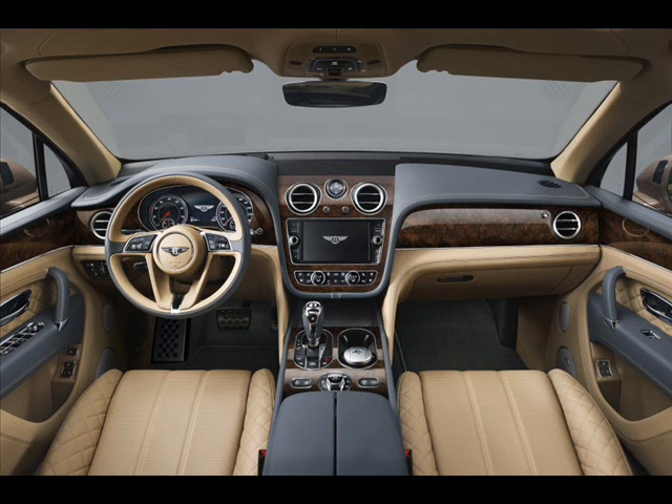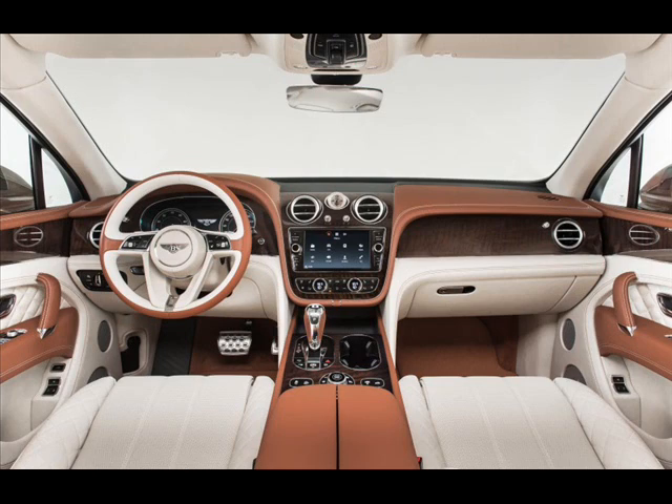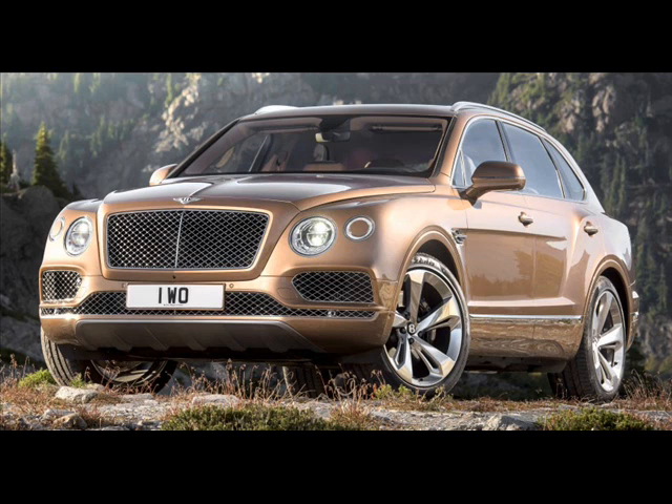Unfortunately, the Breitling self-winding Tourbillon clock — a USD $160,000 option — won't be part of the package. On the plus side, First Edition customers will receive a unique Breitling watch to complement their new luxury SUV, one that can be worn around rather than remaining as a showcase on the car's dashboard.